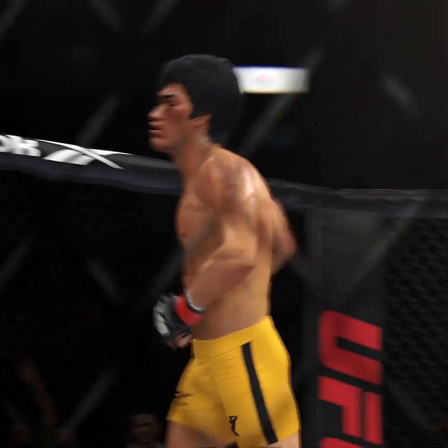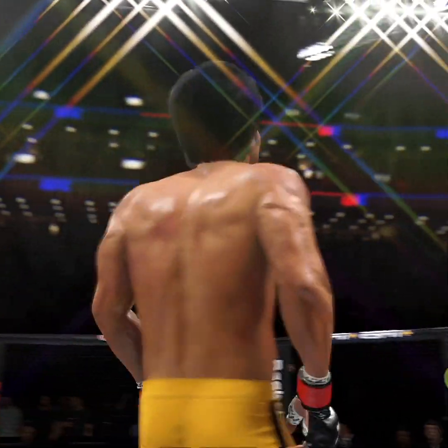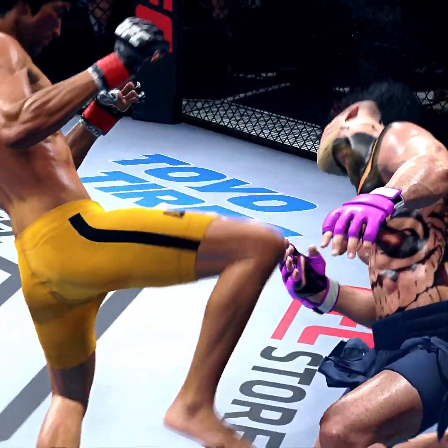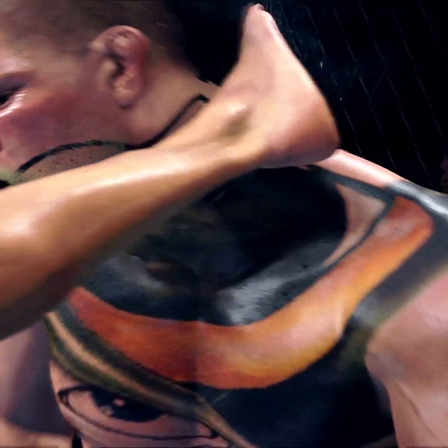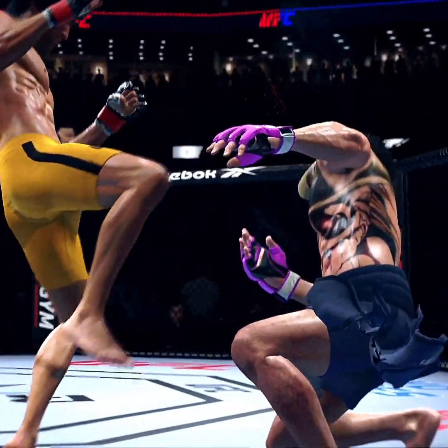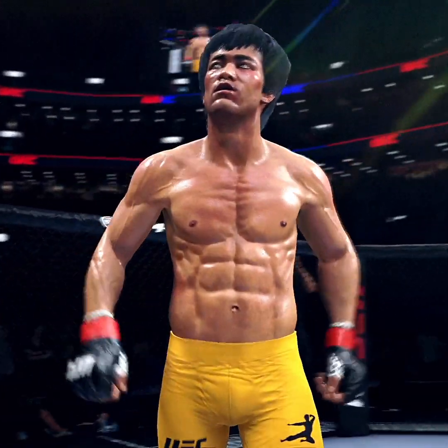That was just a gorgeous shot to end the fight right there. I'm not even sure the opponent really saw it coming. So, back to the drawing board for him. But for the winner, this is certainly exactly what he was looking for here tonight. There he is as the celebration continues — what a knockout.